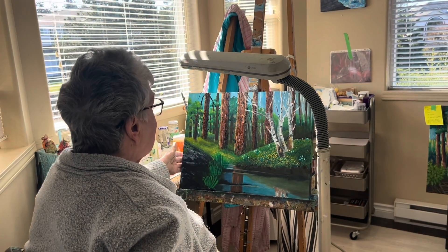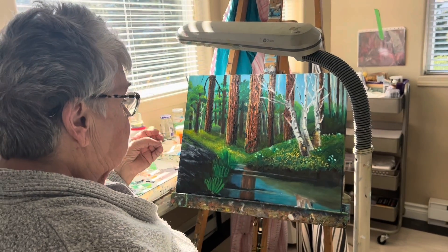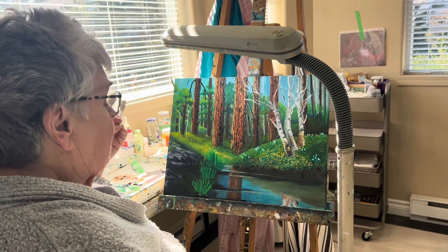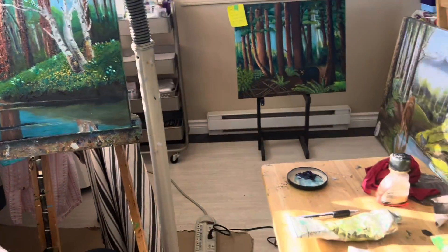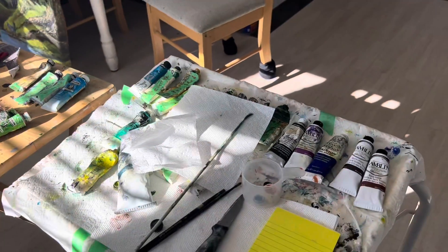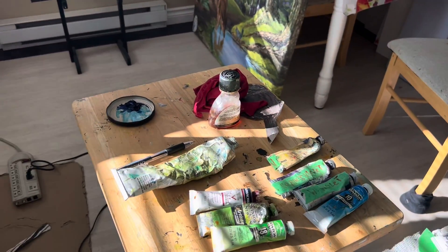One thing I think is very important in painting is I buy the best paints that I can afford to buy, and I buy the best canvases that I can afford to buy.